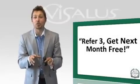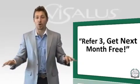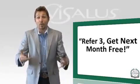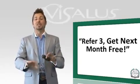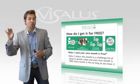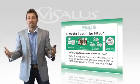Let's talk about the Vysalis Refer 3 Get Your Next Month Free program. This is an exciting program never before done in this industry. It allows everybody not only to become a product of the product and have success on the challenge, but do it for absolutely no cost. This program is open to both Vysalis customers and Vysalis distributors, which is extremely unique — we as a company are allowing customers to take advantage of this incentive program.